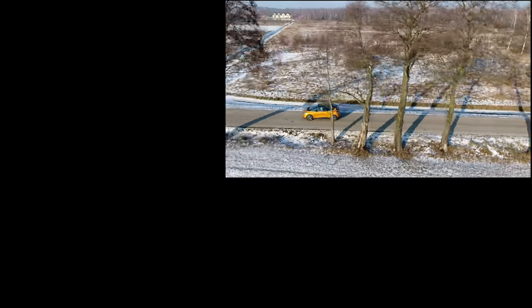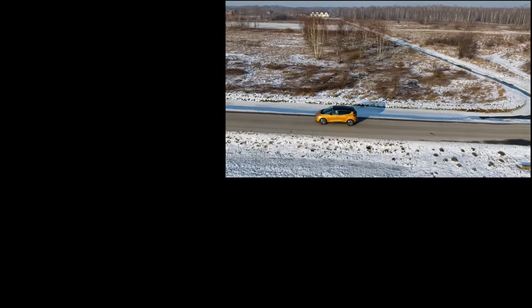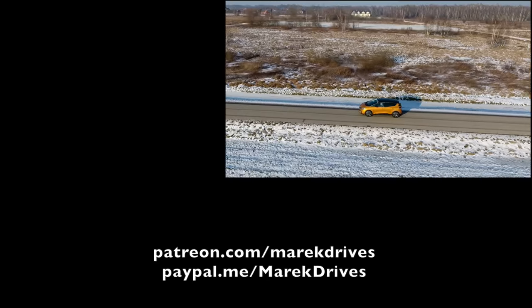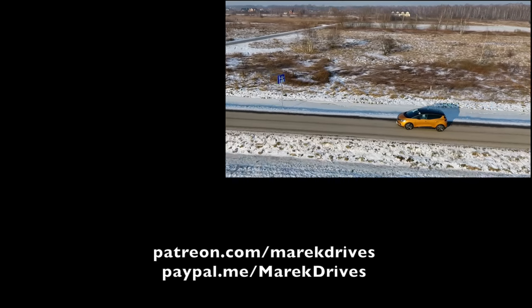If you enjoyed this review, please subscribe and leave a comment below about what you think of the new Renault Scenic. Rate, share, and if you think I could use some help, please contribute to my Patreon or PayPal — links are on the screen and in the description below. Thanks for watching and I'll see you next time.